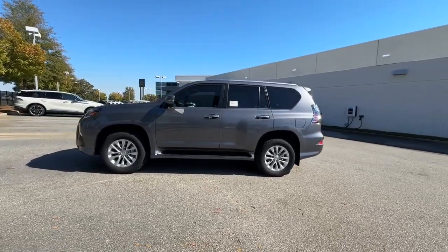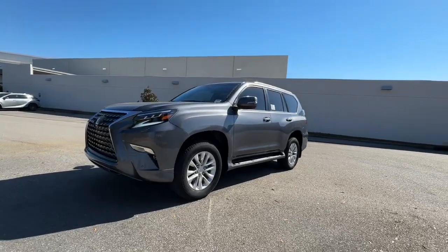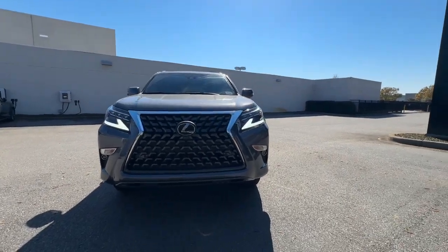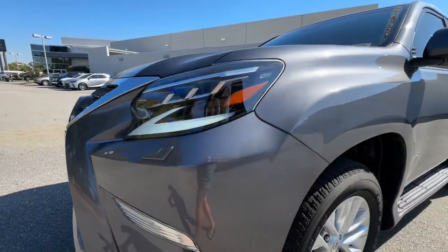These are just some of the great options this vehicle comes with: heated and/or cooled front seats, Apple CarPlay and/or Android Auto, navigation system, keyless entry, moonroof, backup camera, power passenger seat, fog lamps, heated mirrors, satellite radio.